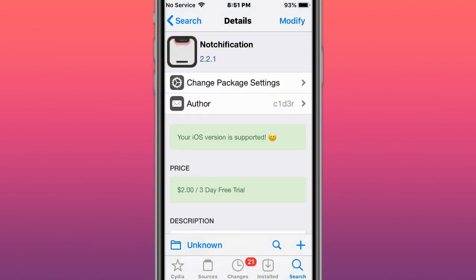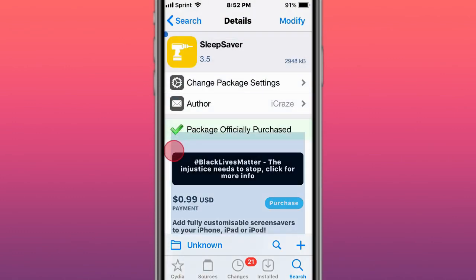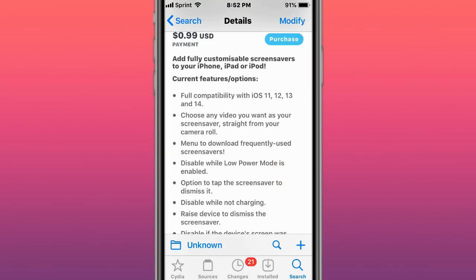This is called Notchification — it supports iOS 14 with beautiful animations when receiving notifications. This is called Sleep Saver — adds fully customizable screensavers to your iPhone, iPad, or iPod.